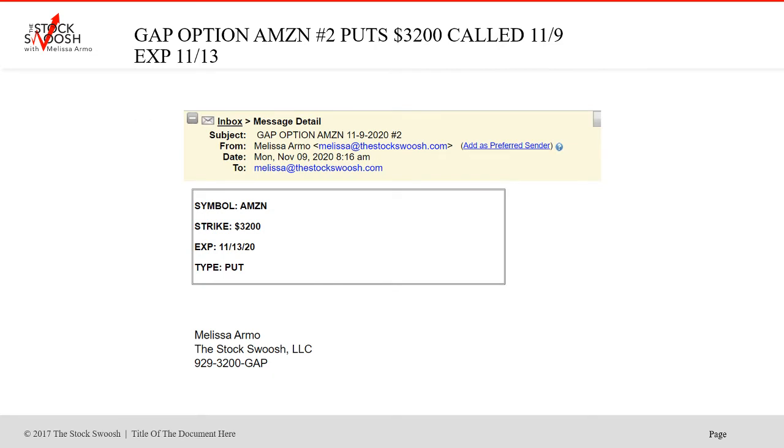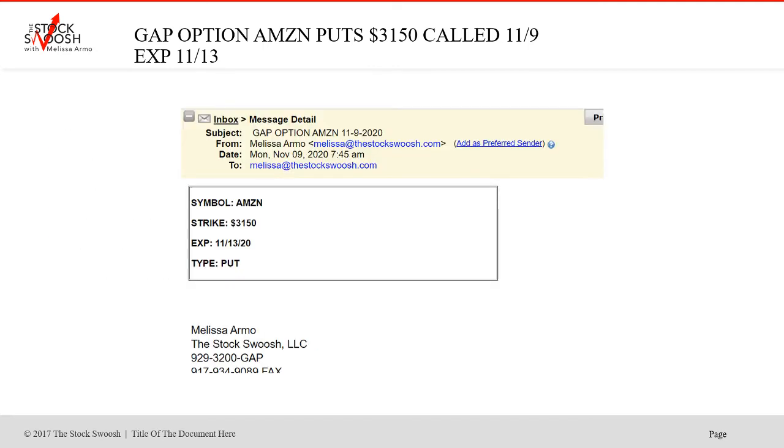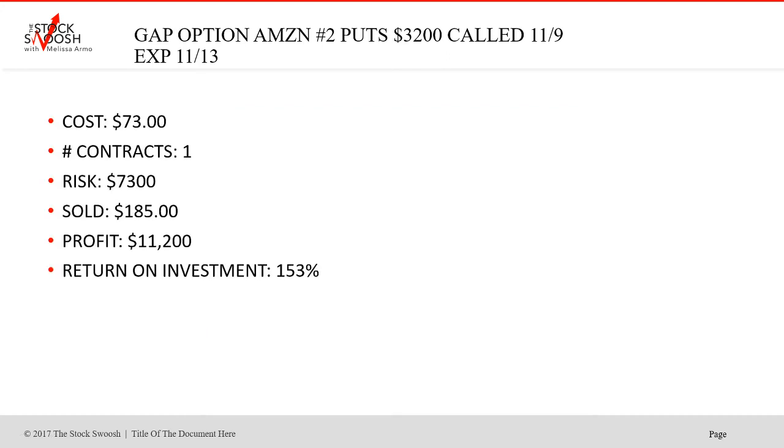I also called a second strike a little bit later. At 7:45 in the morning I initially called the $3,150s, then I called a higher strike at 8:15 — same day. The $3,200 strike puts on Amazon. Beautiful move. Cost of this was more because it was a higher strike — $73 for one. Sold at $185. What a nice move — $11,200 profit on one contract. Return on investment 153%. Beautiful. Just in Amazon alone was huge profits just this week.